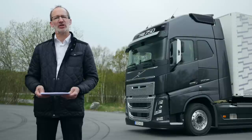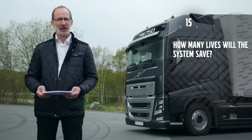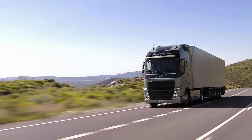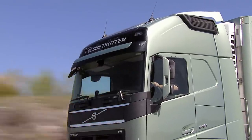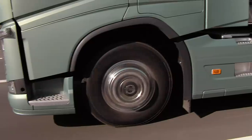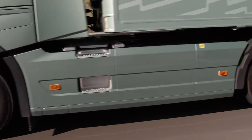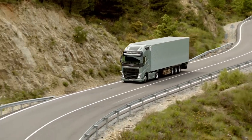One question is how many lives will the system actually save — that's very difficult to answer. But as rear-ending, where the system is very active, is the second most common accident type with fatalities after rollovers, we will definitely see a difference when trucks start using the system.